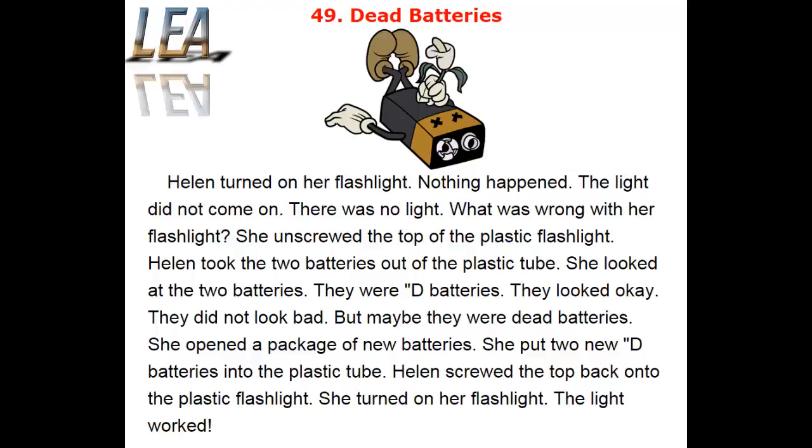Helen turned on her flashlight. Nothing happened. The light did not come on. There was no light. What was wrong with her flashlight? She unscrewed the top of the plastic flashlight.